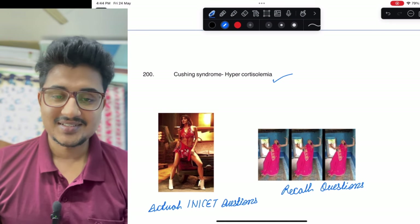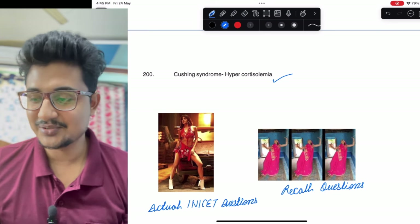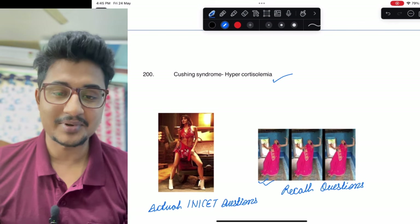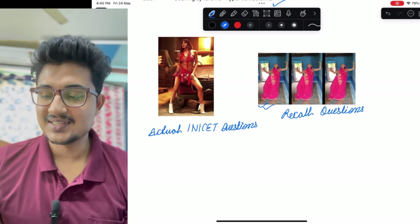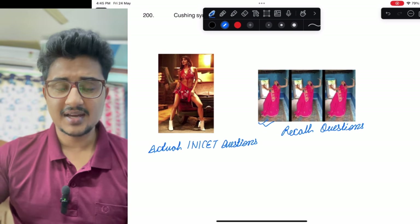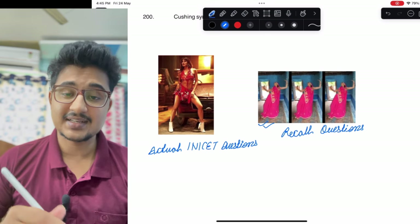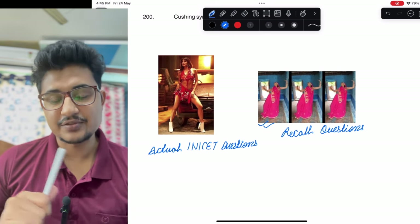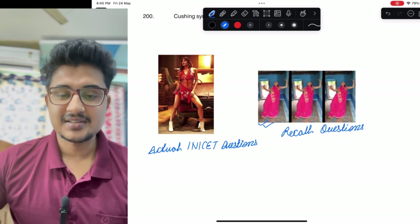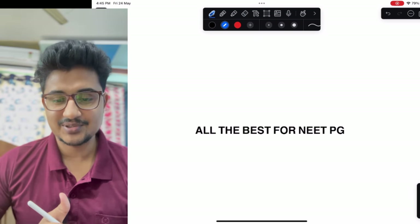Not seen in Kawasaki disease: purulent conjunctivitis. ECG of posterior wall MI was given. Incorrect about RTA type 4: RTA type 4 causes hyperkalemia not hypokalemia. Not seen in AFib: apex deficit. In the end — the actual INI CET question pattern is like this, so you can see the PDF in my Telegram channel 'medicomagic', link is in the description below. All the best for your NEET PG exam.